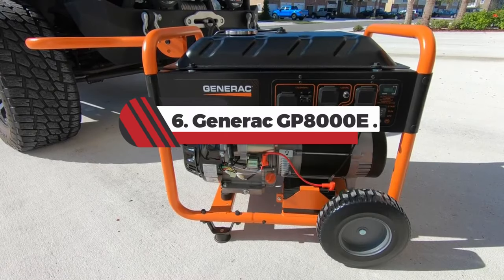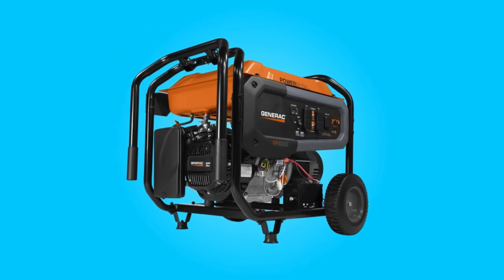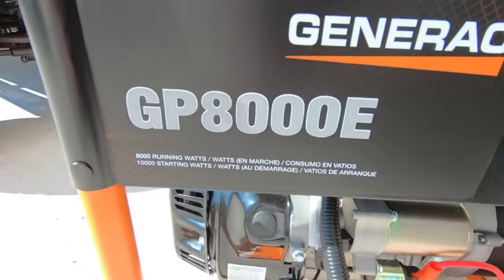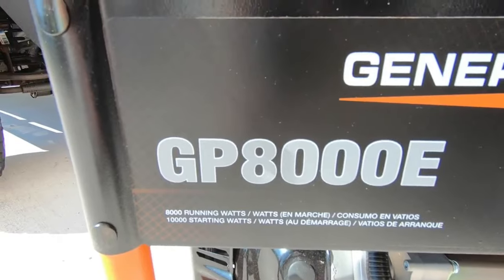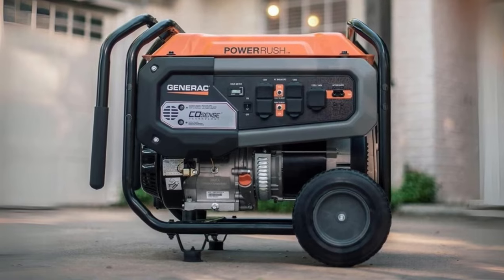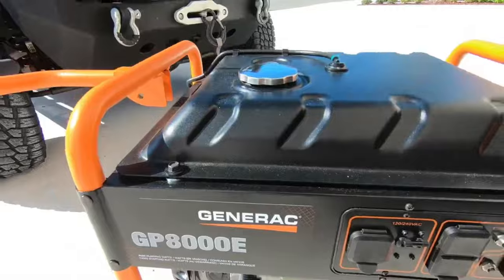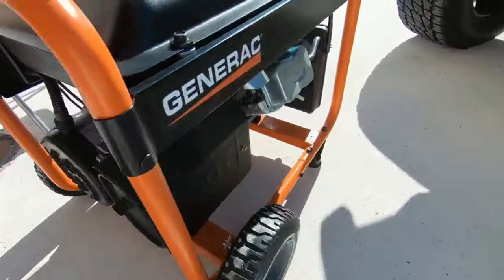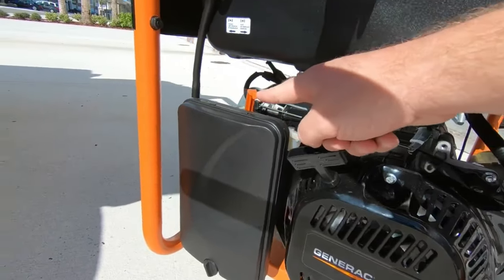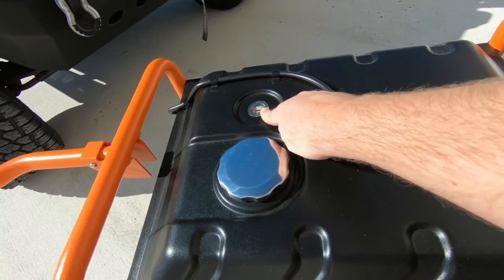Number 6: Generic GP8000E. If you need a workhorse of a generator, this is it. The GP8000E gives you 10,000 starting watts of power, simple setup and operation, and the Generic reputation all in one portable unit. You can back up all critical appliances — fridge, furnace, sump pump, and more — during a power outage, especially if you connect it to a manual transfer switch. A foldable handlebar and never-flat wheels make it very manageable for anyone to get the GP8000E into position or storage. Plus, with its electric start button, everyone from your 15-year-old to grandma can easily start and use this machine. No pesky pull cord to wrestle with.